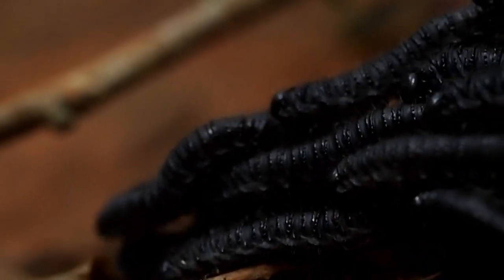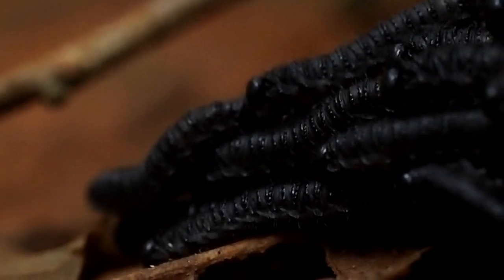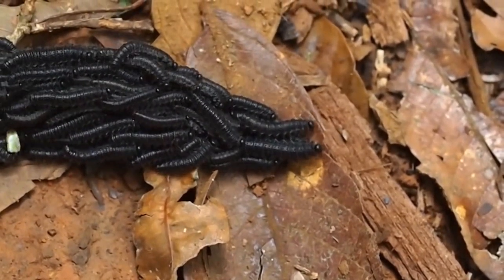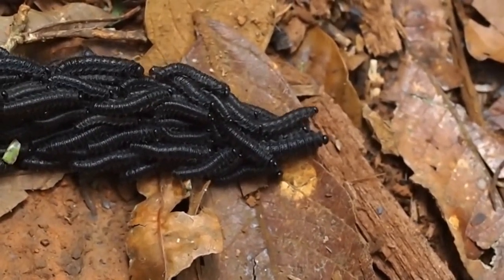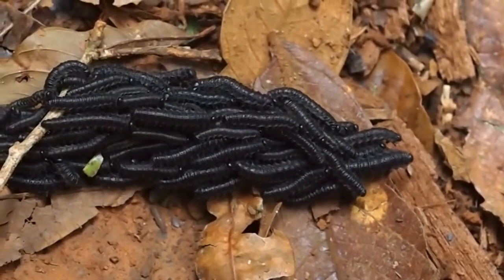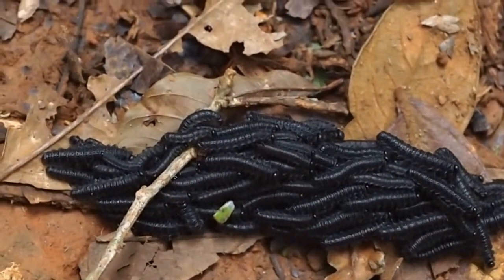This is a group of larvae that goes by the name Perga affinis, or spitfire sawfly. Spitfire sawfly are found in Australia, and while many species of sawfly exhibit this clustering behavior, this species has found its niche by mimicking animal droppings. This unappetizing appearance is used to ward off typical predators, but there are many other reasons why this cooperative behavior is beneficial to their survival.